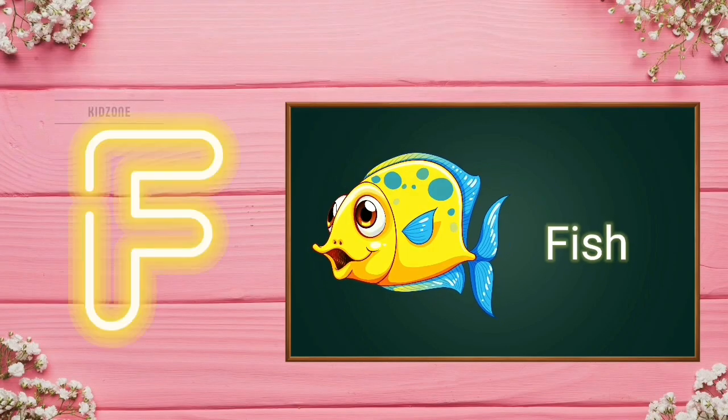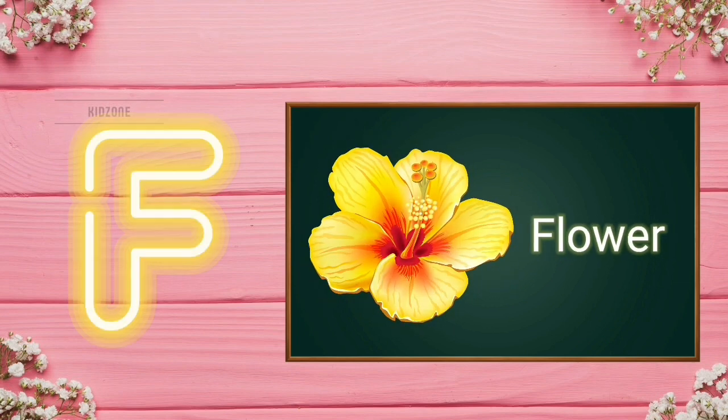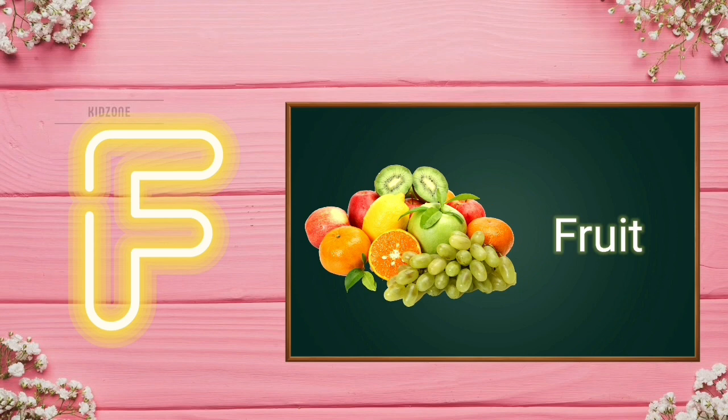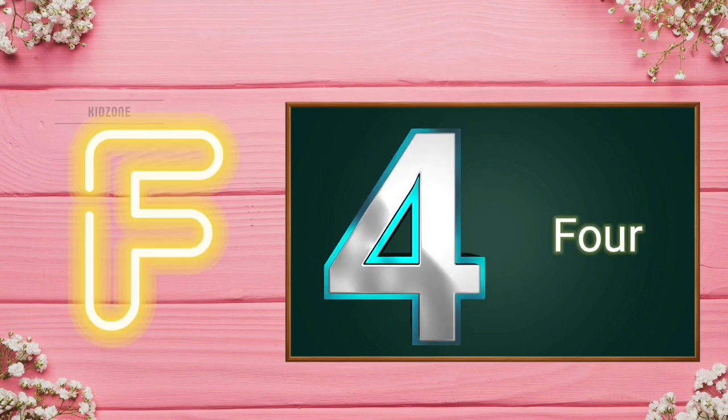F for Fish. F for Fox. F for Flower. F for Frog. F for Fruit. F for Four.